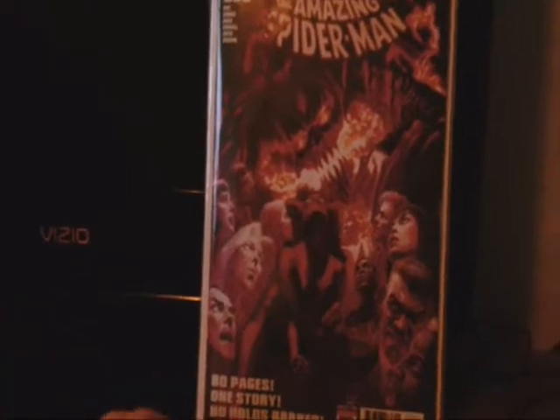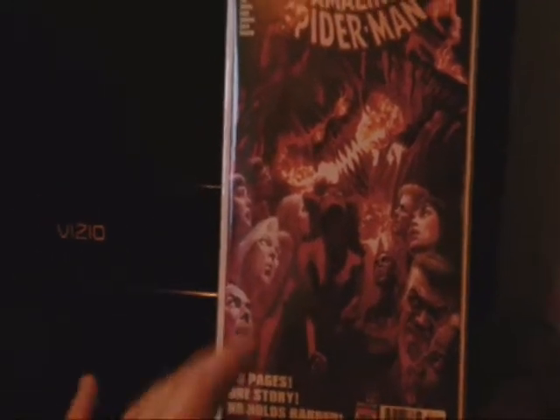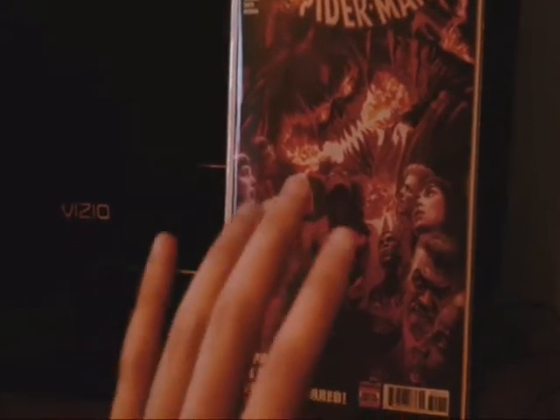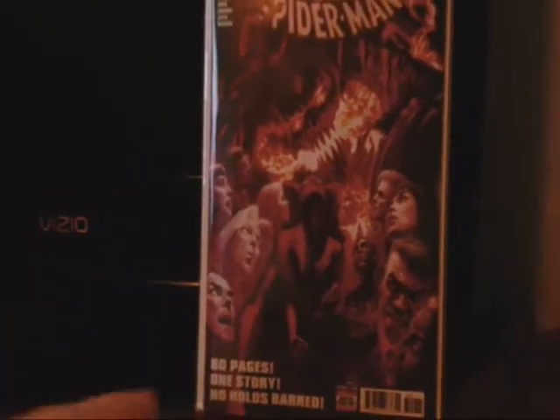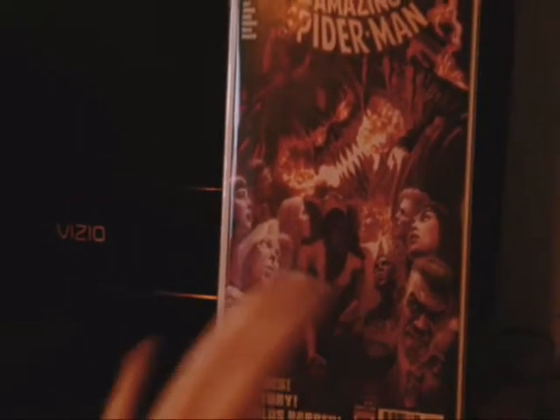So Norman Osborn — who everyone knows as the Green Goblin — got a symbiote, got attached to the Carnage symbiote, and that's how he becomes the Red Goblin. Carnage is one of my favorite Spider-Man villains ever, and this is another reason why I love this book.